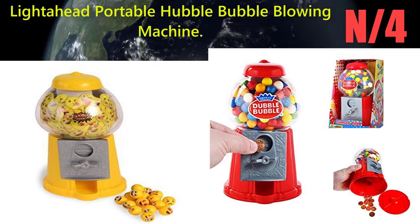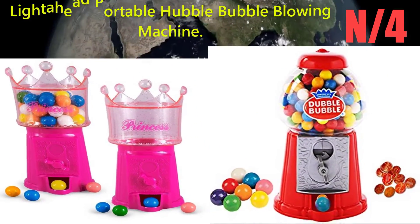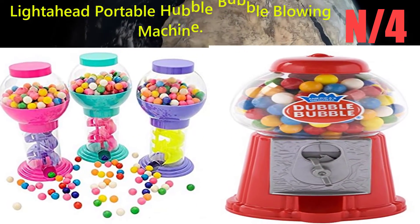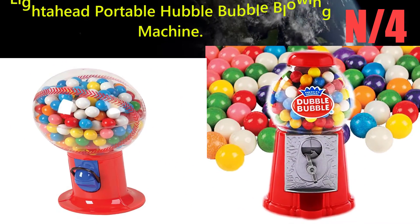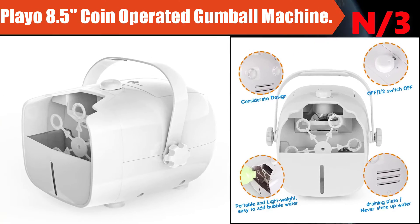Number 4: the Lighter Head Portable Hubble Bubble Bubble Blowing Machine. This portable bubble machine comes in black with high bubble output and a collapsible handle. The motor makes a slight wearing sound and is battery operated with 2xC batteries (not included), or use the included adapter.